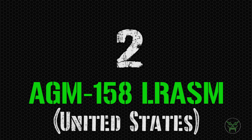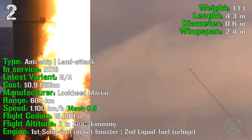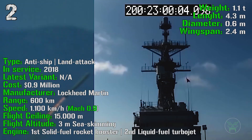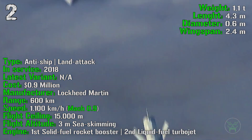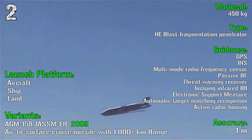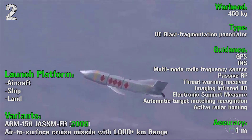At the 2nd spot we can find the AGM-158 from the United States. It's been produced from 2018, so also this one is very new, and it has anti-ship and land attack capabilities. It has a cost of 0.9 million dollars and a range of 600 kilometers with a speed of 1100 kilometers per hour or Mach 0.9. It has a flight ceiling of 15000 meters and a flight altitude of only 3 meters sea-skimming. The engine has a solid fuel rocket booster first stage and a liquid fuel turbojet second stage. The warhead is 450 kilograms high explosive blast fragmentation penetrator with an accuracy of only 1 meter — very precise. The launch platform can be aircraft, ship or land, and there is also an air-to-surface cruise missile variant with 1000 kilometers extended range.